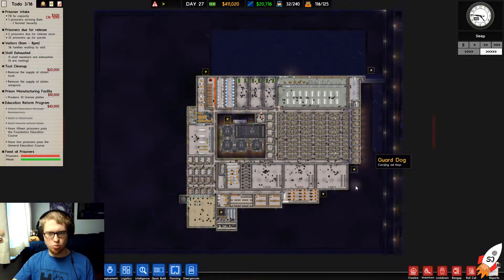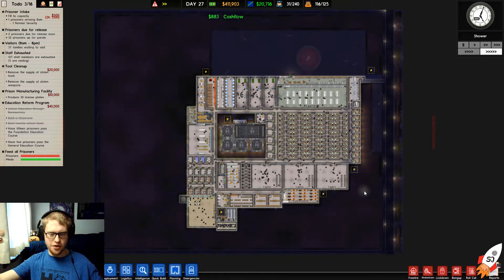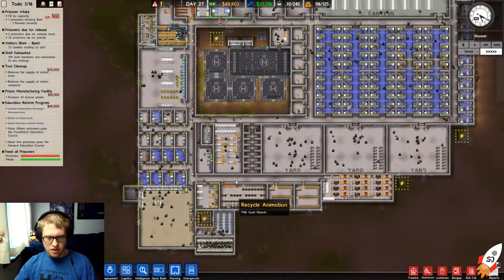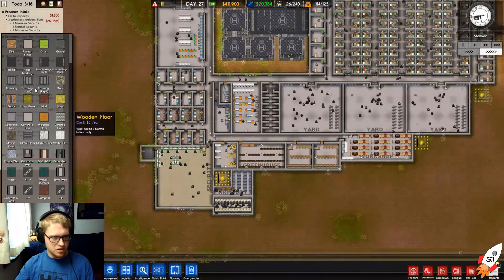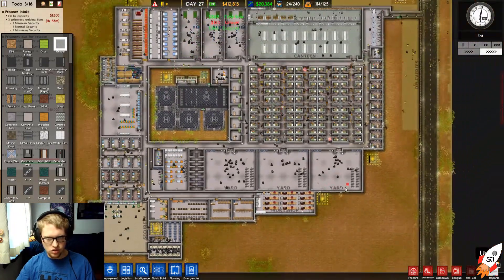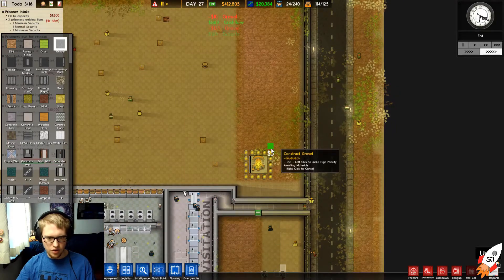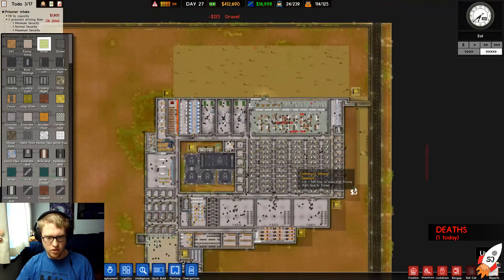This is our final prison — let's bask in the glory for the next couple of minutes. I think this is a pretty good prison, honestly. Let's go ahead and take some gravel, and more gravel there. One death — wow, that was fast!